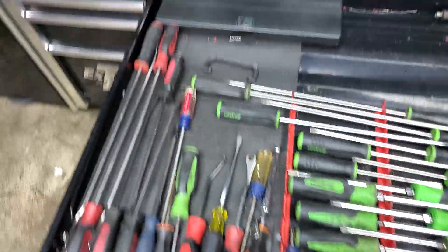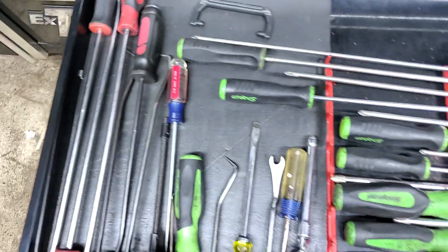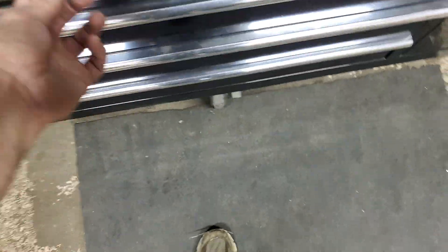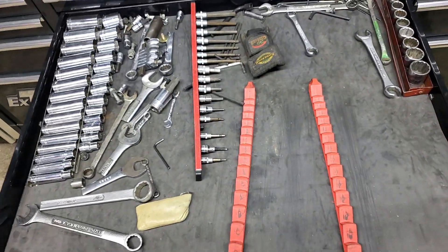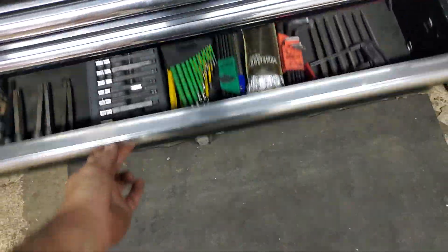Here's what I call the screwdriver door. But there's other things — trim stuff, 90-degree offset hoses. And then this is the SAE standard drawer, which most of it's at the other garage, because RVs have a lot of standard.